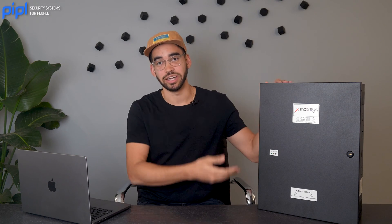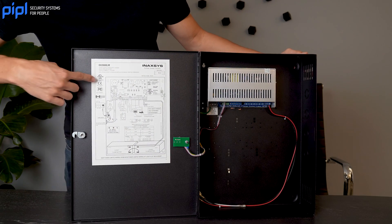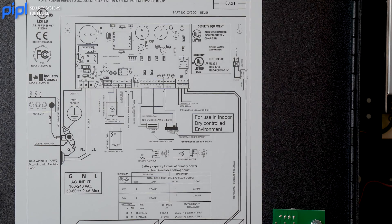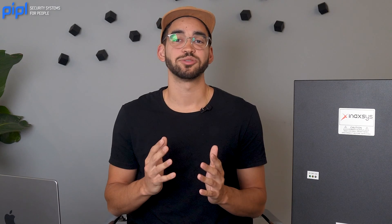For example, this power supply right here is UL and ULC certified for access control, which you can see right there. But using it for a fire alarm system would not be appropriate, because it doesn't have the right certification. To get the right certification, you need to go through a specific testing process.